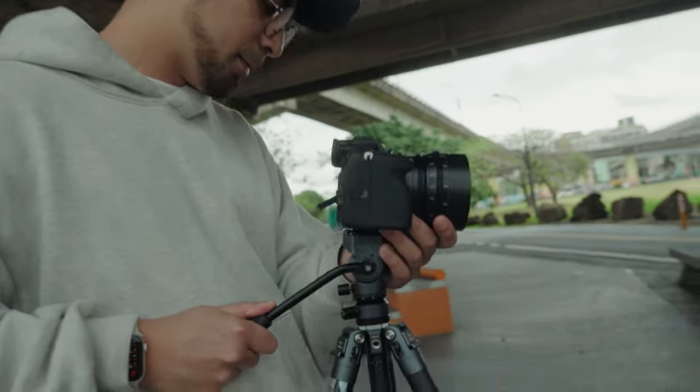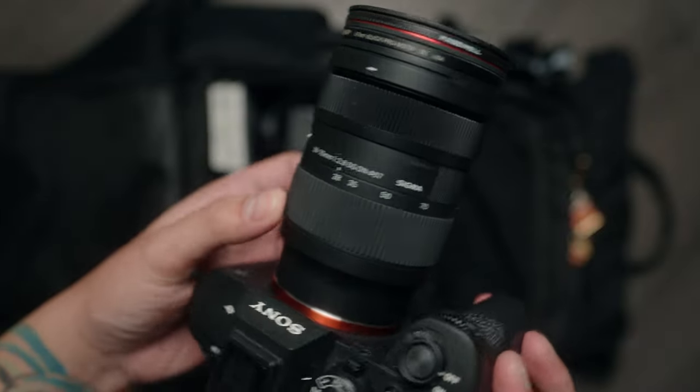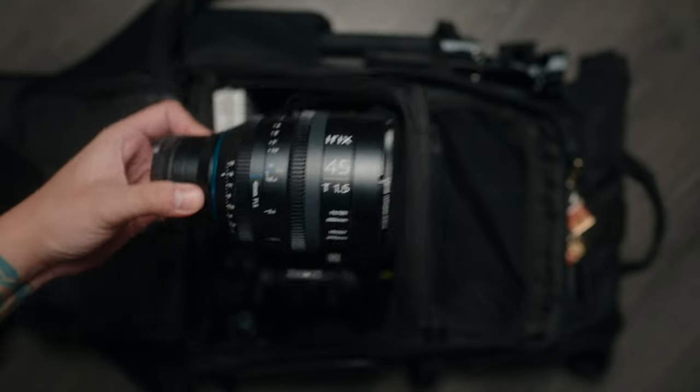Let's talk about the camera. Usually that would be the a7 IV, but I want to bring the FX3 with me everywhere on my next few travels because it's my main camera and I want to use it for the stuff I actually want to shoot, not just for production needs. I've been focused solely on the FX30 and the a7 IV with this channel. For the lens, it's going to be the Sigma 28-70mm f/2.8 because it covers everything and I don't need to bring multiple lenses. But if I'm testing something out, I'll switch to whatever lens I need to test.